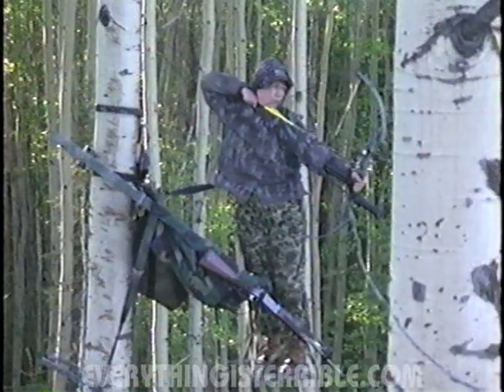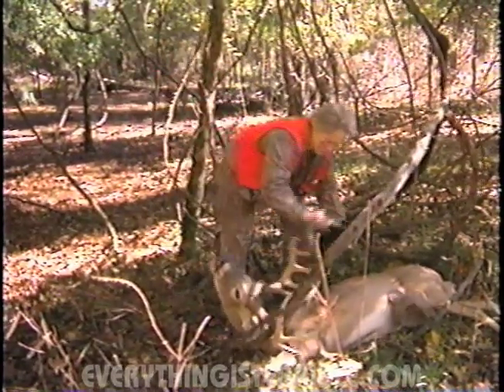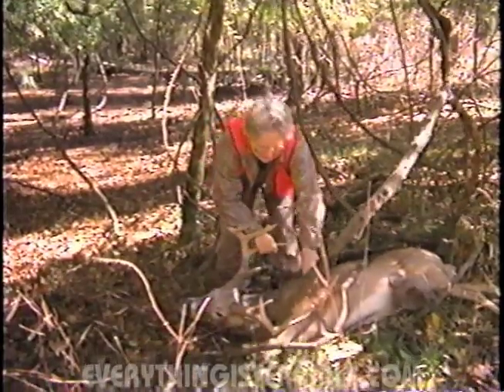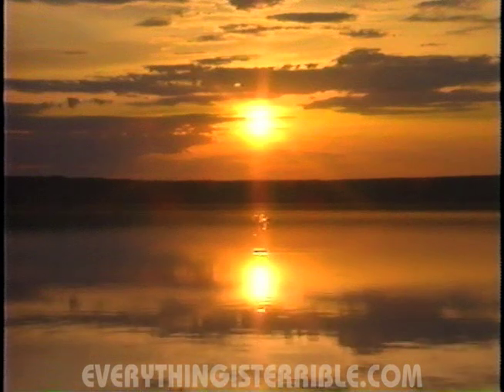I've counted the days, I've counted the weeks, I've counted the months, I've counted the seasons. I've done everything I could do with a reason, so I could shoot my gun come a good hunting season.